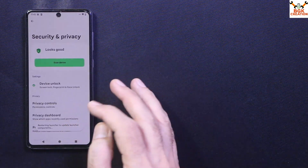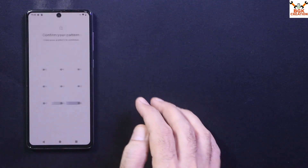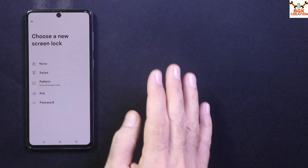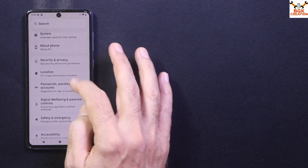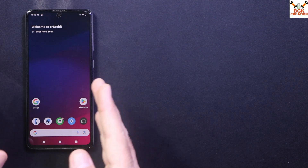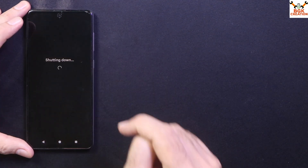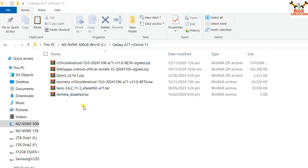Go to Security & Privacy, then Device Unlock, select Screen Lock, and set it to Swipe to avoid issues when booting into TWRP. Once these pre-flash steps are done, power off the phone. These are the files you need to download: the CrDroid Android 15 ROM file for Galaxy A71 4G, which comes device-certified and SafetyNet passed.